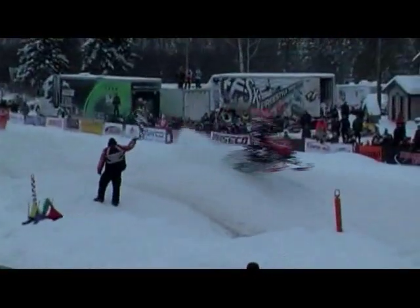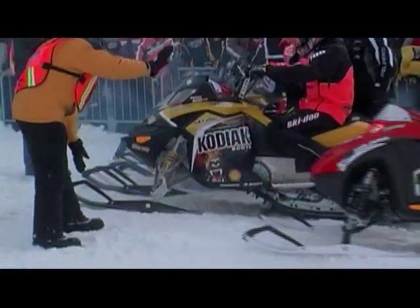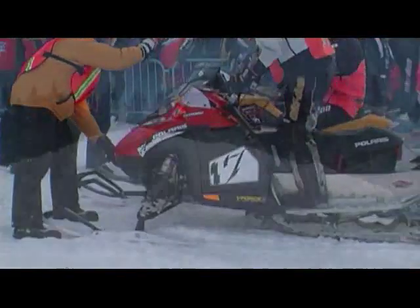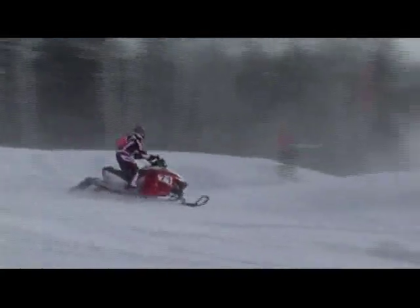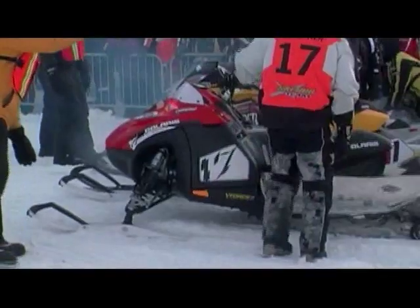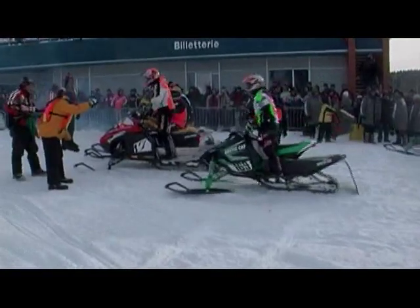This year Polaris came out with a new race sled called the IQ 600 racer. It's a new engine that was developed for Polaris. We've got some of these new 600s running this weekend, and of course being a new engine there are sometimes little issues we have to deal with, but I think we've done a great job this weekend — we've certainly proved it to everyone out here. The sleds are pulling really good and we look forward to some good results coming up.